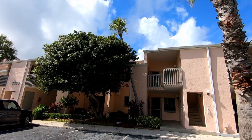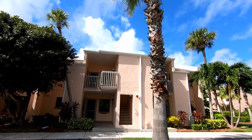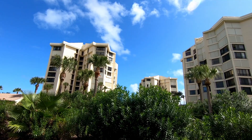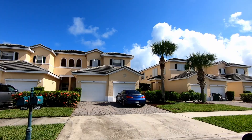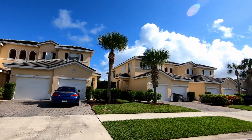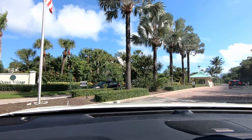One of the things that's nice about Ocean Village is that it has a variety of housing choices — different types of condos, low-rise condos, high-rise condos, townhomes. I think there's even single-family residences. But mostly it's a condo community. It is gated, secure, manned and gated.